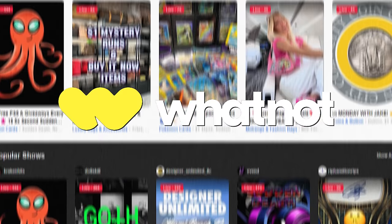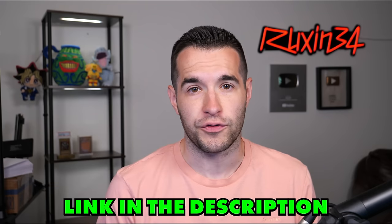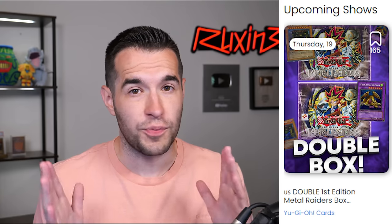This video is sponsored by Whatnot. Whatnot is a collectible marketplace where you can buy items live at auction, on buy-it-now, and through marketplace purchases from sellers you watch on YouTube or purely Whatnot streamers. I'm often on Whatnot selling stuff — this Thursday at 5 p.m. Central I will be opening not one but two first edition Metal Raiders boxes: 48 first edition Metal Raiders packs auctioned off live. There will also be giveaways for people in chat. Click my affiliate link below for $15 free credit for new users. Search Ruxin34 and bookmark the stream. Thanks again to Whatnot for sponsoring this video.